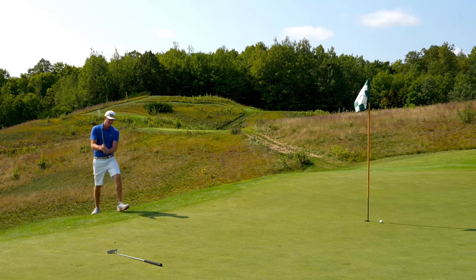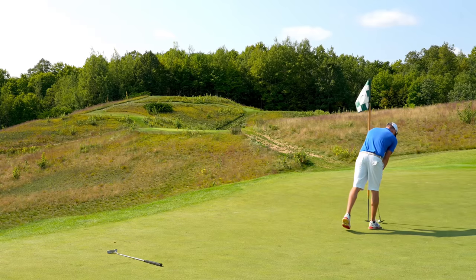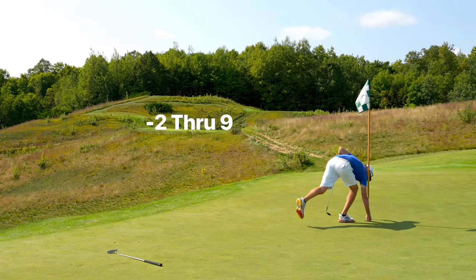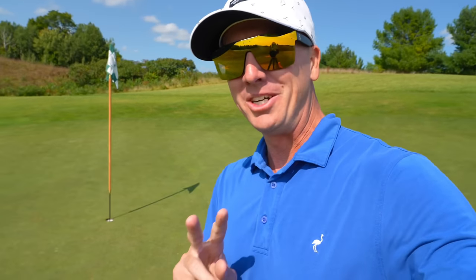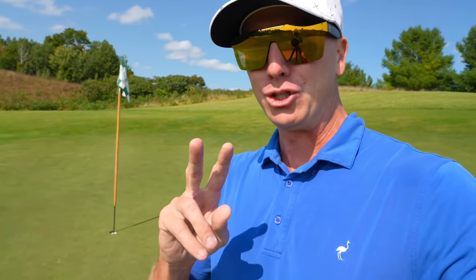I thought that thing was going to break left. Well, with that eagle on seven we finished two under here on the front nine — 33, and it's a par 35 on the front. The three par threes absolutely loving my first round of golf here in Michigan. Stay tuned for the back nine and part two — see if we can't shoot in the 60s here at the Kingsley Club. As for me, the Kingsley Club — we'll see you when we see you, peace.